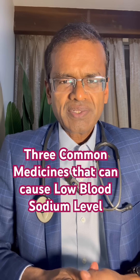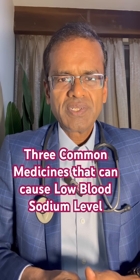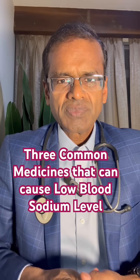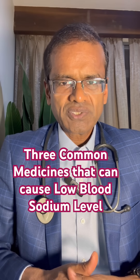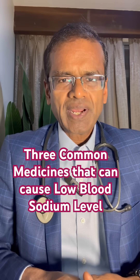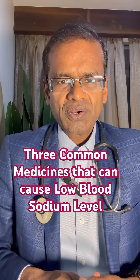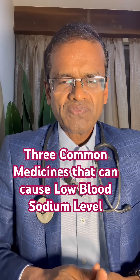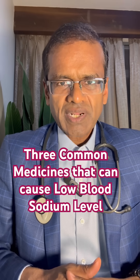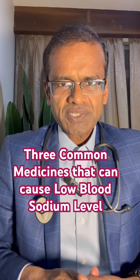So whenever there are symptoms of hyponatremia like lethargy, weakness, or feeling dull, drowsiness, and in severe cases even a drop in consciousness levels, coma and seizures may occur. If patients are taking these medications — thiazide diuretics, antidepressants like SSRIs, or oxcarbazepine — think of low sodium. A simple blood test can detect it and it can be easily treated with simple measures.